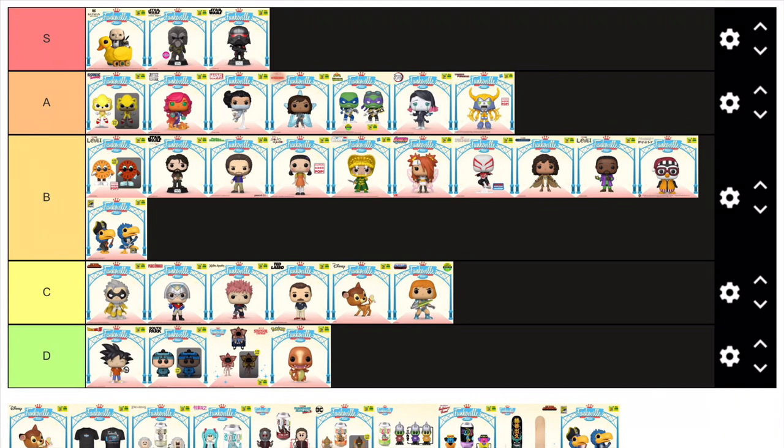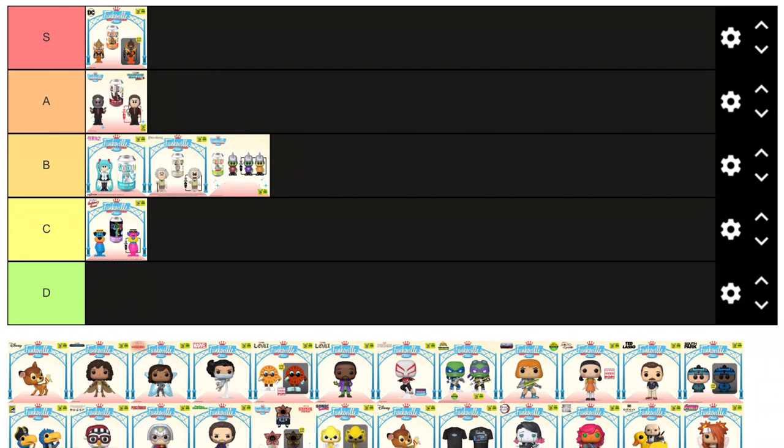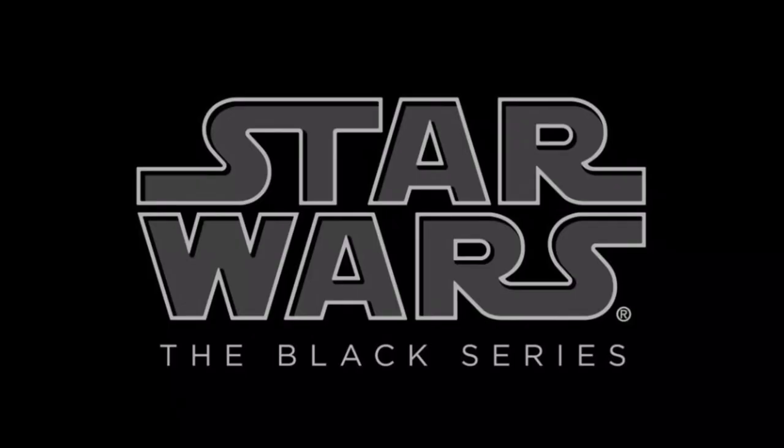Let me know down below in the comments which figures you liked and which figures you didn't like, and what ones you're going after. Again this is just my opinion so don't get mad at me if we don't like the same figures. But before I go I'm going to leave you with a quick small tier list of all the Funko Pop sodas, as I didn't want to rate them in with all the Funko Pops as you can't really compare the two. But if you did like this video and you want to see more Funko content, make sure to like and subscribe. Also I am sorry for those of you expecting the Black Series video — you have my word that my next video will definitely be Black Series related. So I'll see you then.